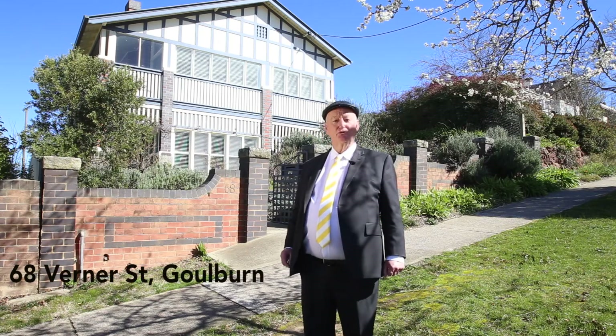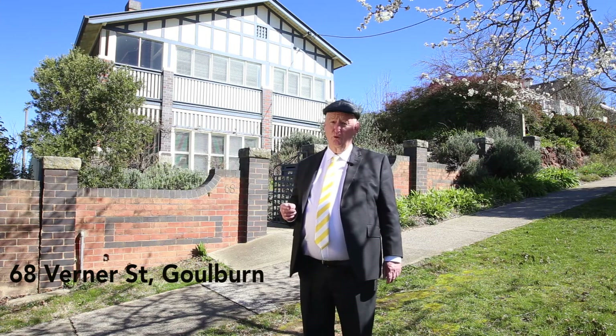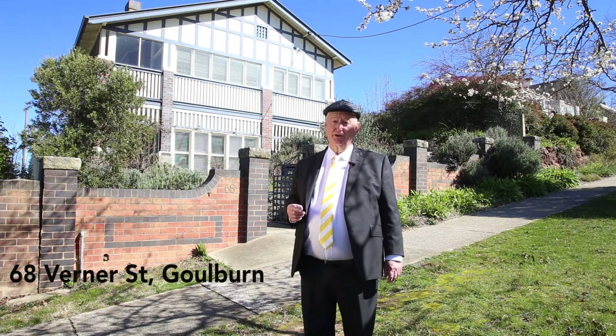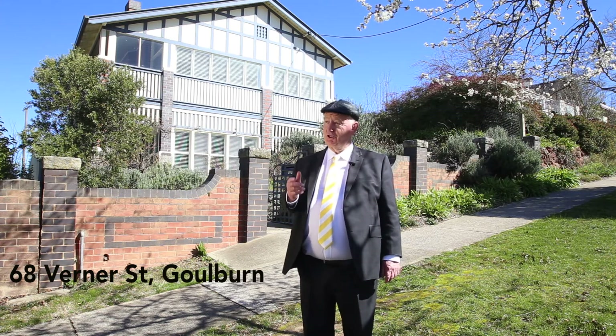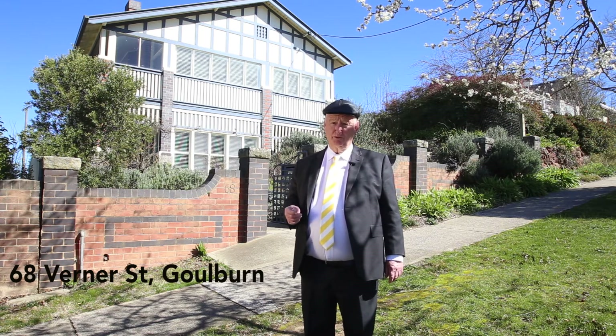Number 68 Verner Street is one of Goulburn's most impressive family homes. Built in 1924, it has been extensively renovated and extended. It is only a stone's throw from the main street, and we welcome you to inspect this property.